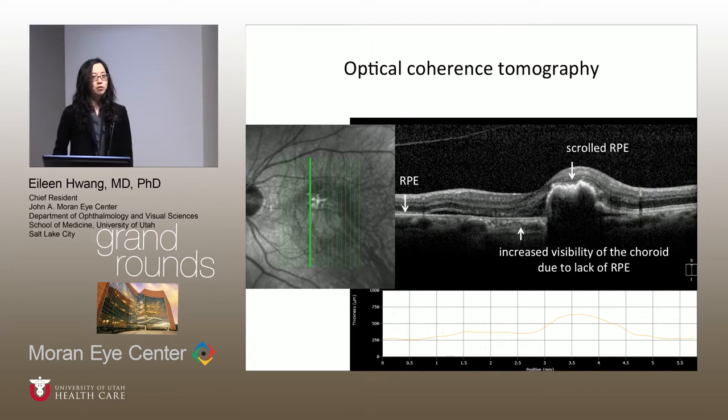You can see the RPE is present on either side, but there's no RPE in the central zone — it's scrolled up and scrunched. This is a retinal pigment epithelial tear, and that's what this patient was diagnosed with.